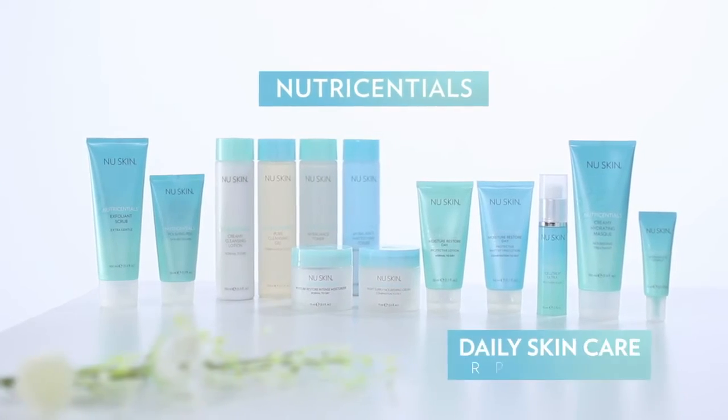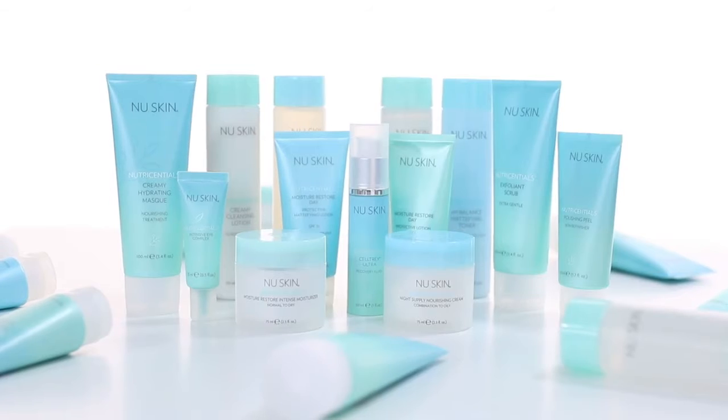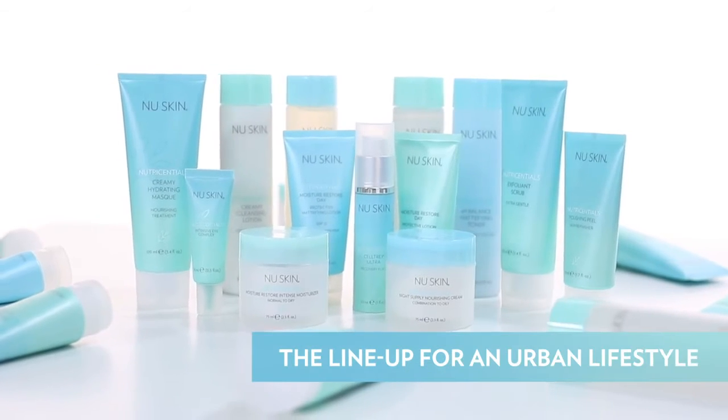It goes without saying that our skin is super important. It protects us from all sorts of things like UV rays and pollution that all of us living an urban lifestyle will encounter. So therefore we have to protect our skin, and for that the Nutrisential product line is a great choice.